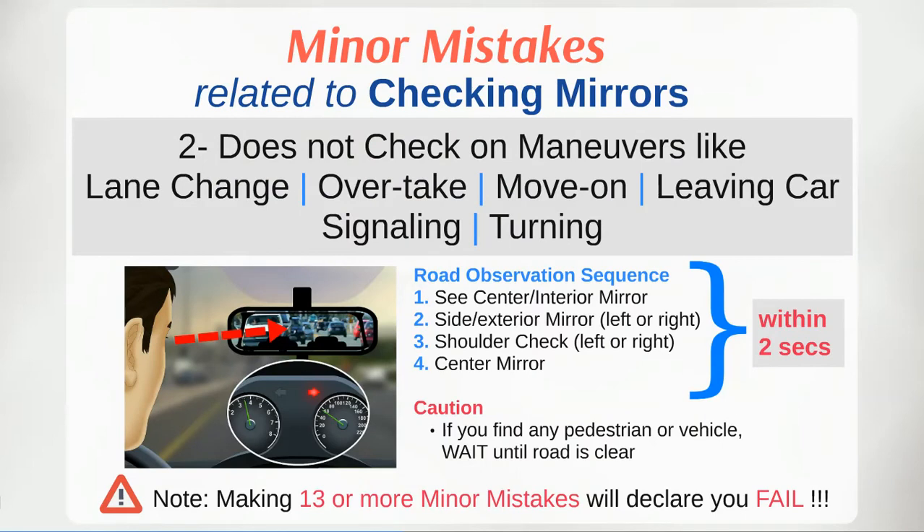Before carrying out any manoeuvre, always check your mirrors. This includes lane change, overtaking, moving on, leaving the car, signalling, or turning. While performing all these manoeuvres, don't forget to do the road observation in a proper sequence.